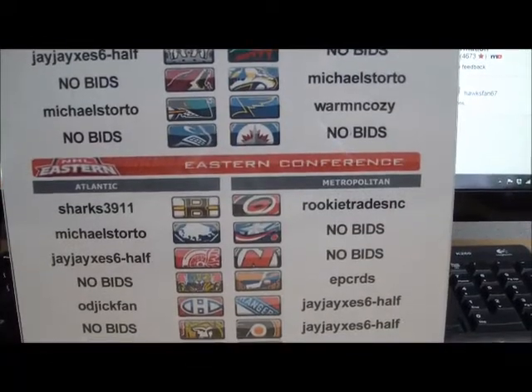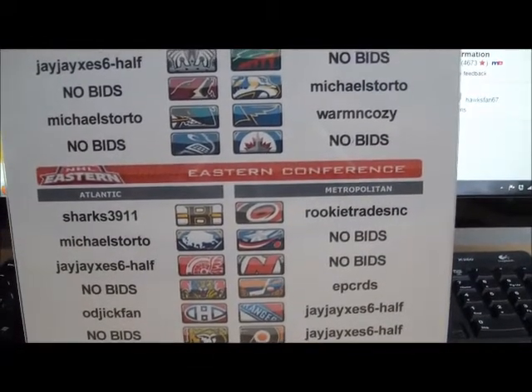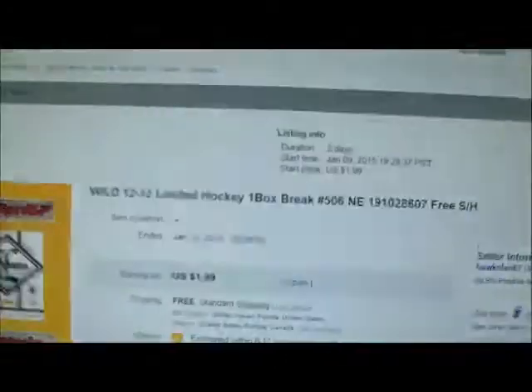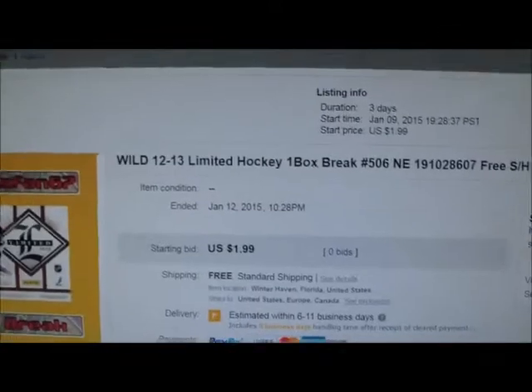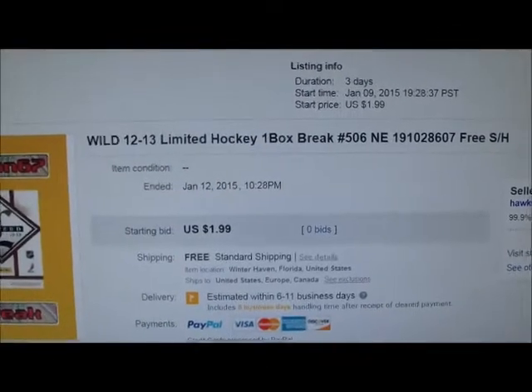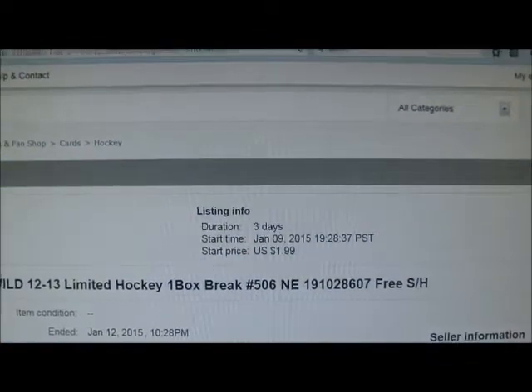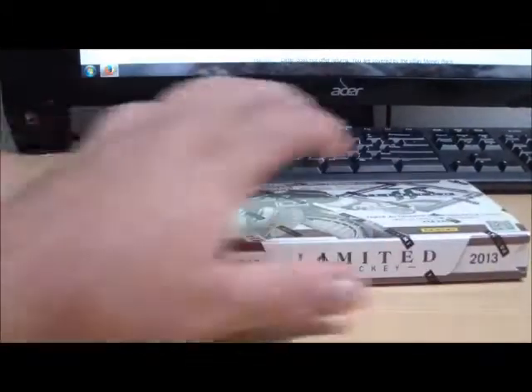We see the Devils, Blue Jackets, Jets, and Wild — all with no bids placed on them. Now we go over to eBay where the Minnesota Wild ended January 12, 2015 at 10:28 p.m. And there you see there was no bids placed on it. So there is no winning bidder for the Wild, but the listing has ended. So the winner's list is shown. The last auction ended is shown.